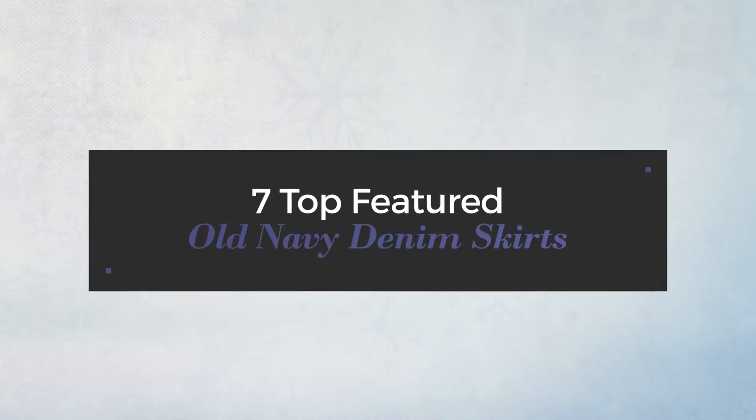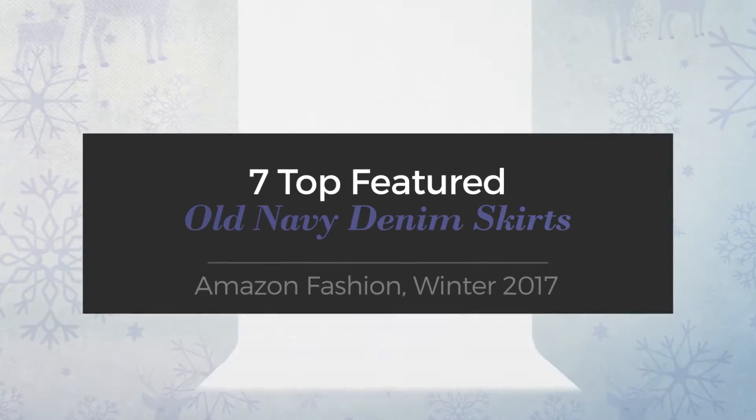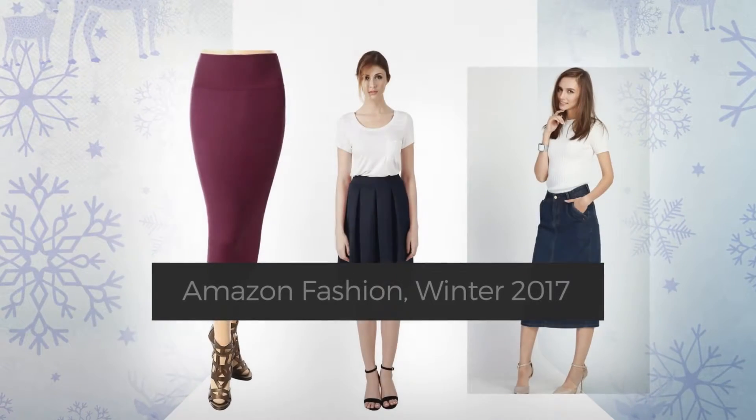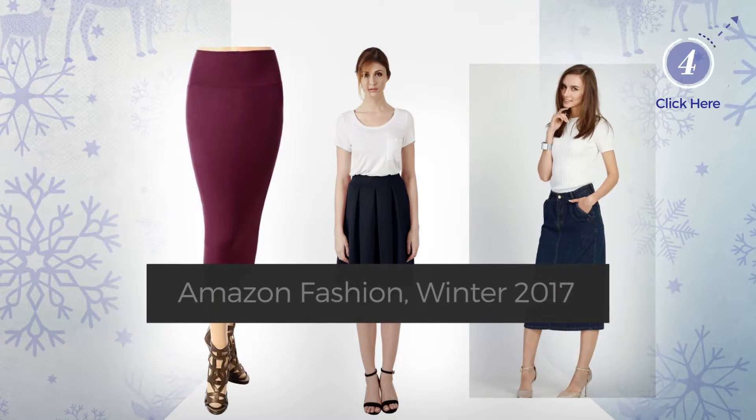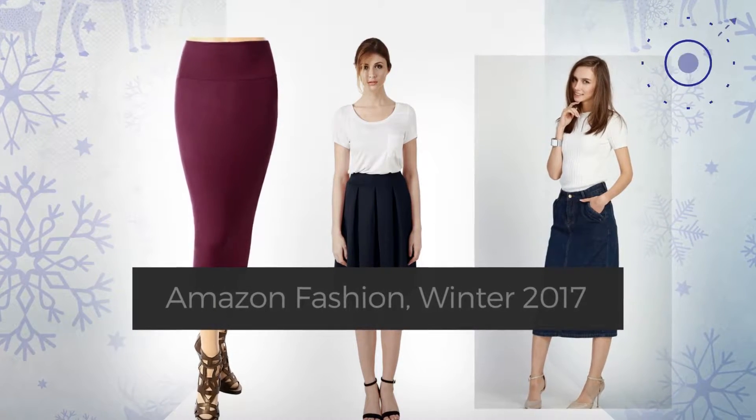7 Top Featured Old Navy Denim Skirts on Amazon Fashion, Winter 2017. At any time, click the circle and check for updated deals on your favorite skirt.